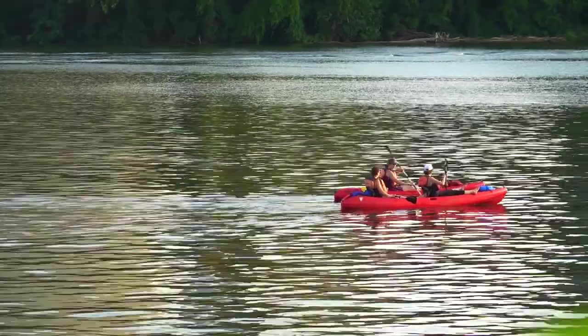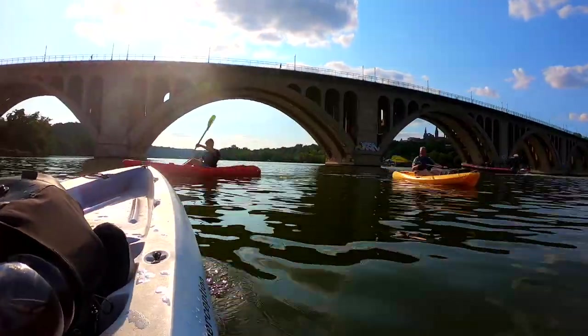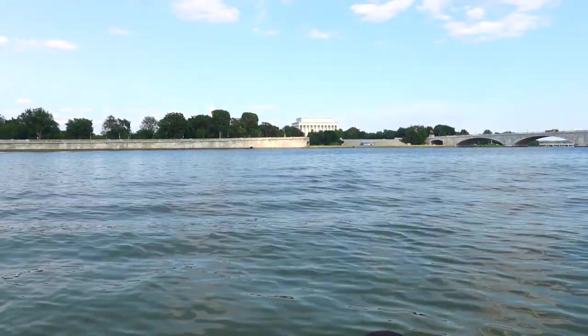In today's episode, my final Washington DC adventure is on the water, as I show you how you can kayak along the Potomac River, taking in Washington's sights and most famous monuments.